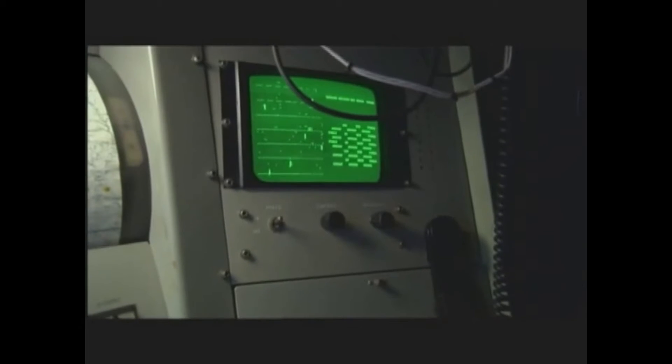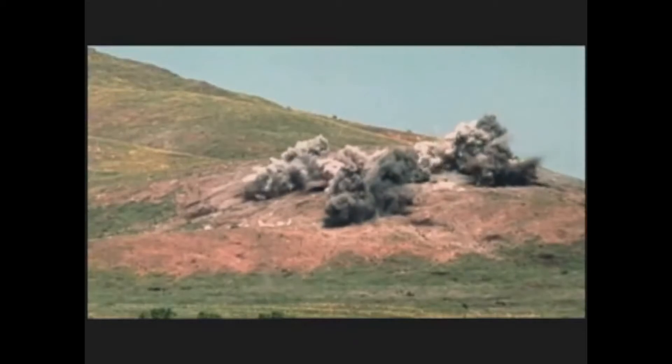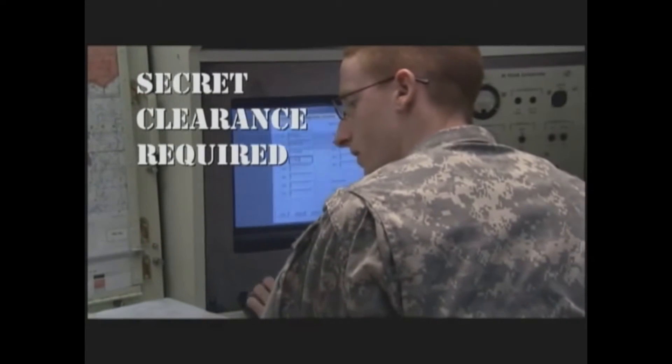That's the job of this MOS, to locate enemy cannon and rocket fire and provide targeting information to our field artillery. Because artillery operations are sensitive, you must qualify for a secret clearance in this MOS.